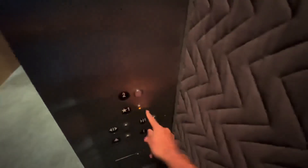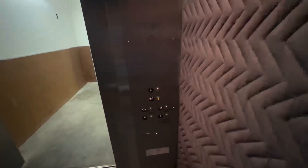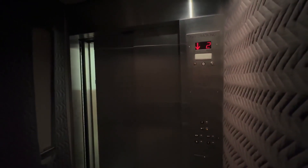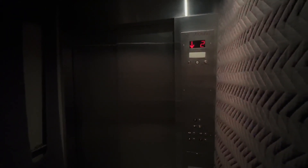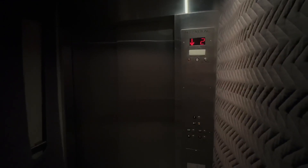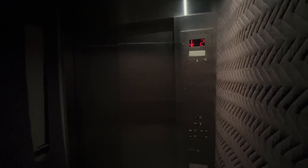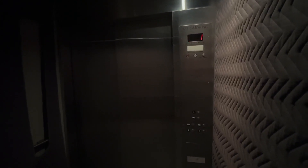It's dark. Let's get on to one. None of the lights work. This one's a lot faster than the main elevators.